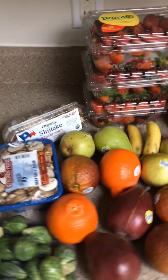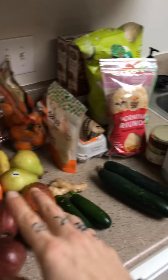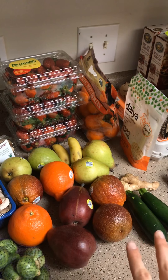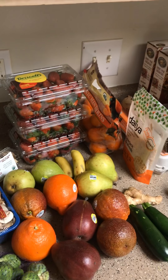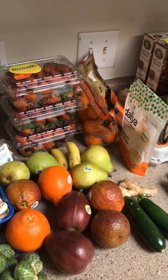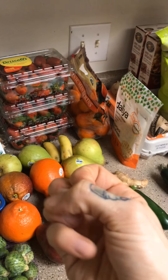Anytime I buy my produce, I always take all my stickers off and wash it immediately after I buy it. That way it's already prepped and ready to go for me to do whatever I want with it afterwards. It makes it so that you have more convenience — it's less time consuming, it's easier, and you're going to want to just grab and eat it.